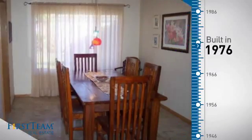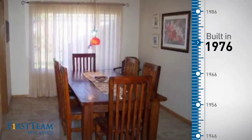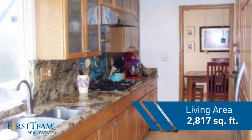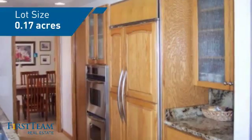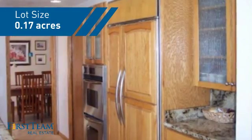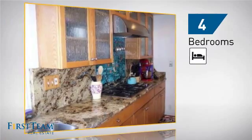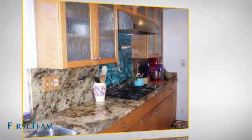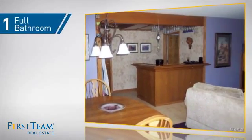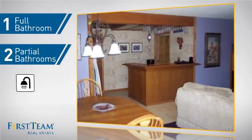This property was built in the late 70s and features over 2,800 square feet of space, giving you a spacious layout to play host or kick back and relax after a long day. Inside you'll find four bedrooms so everyone has a private space to come home to, as well as one full bathroom and two partial bathrooms.